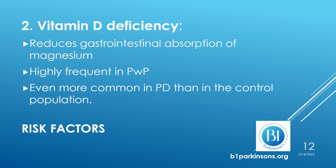Another risk factor is vitamin D deficiency. Vitamin D deficiency is highly frequent in persons with Parkinson's and is even more common in Parkinson's than in the control population. Vitamin D deficiency reduces gastrointestinal absorption of magnesium.